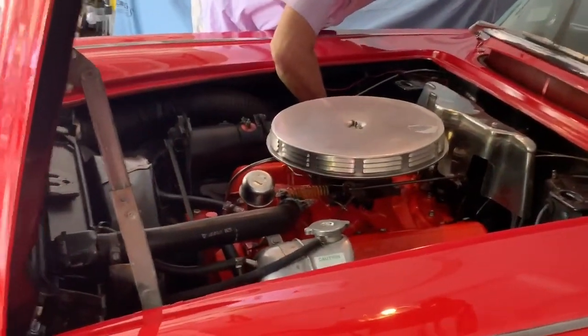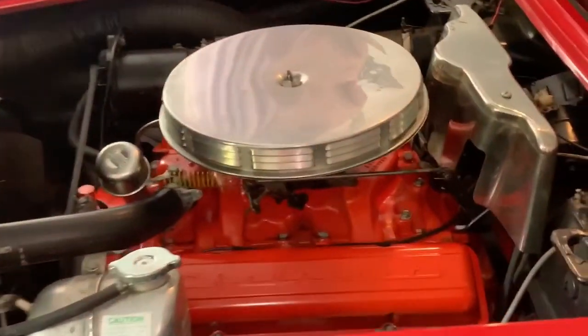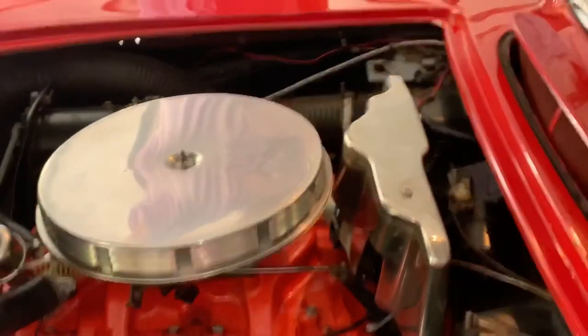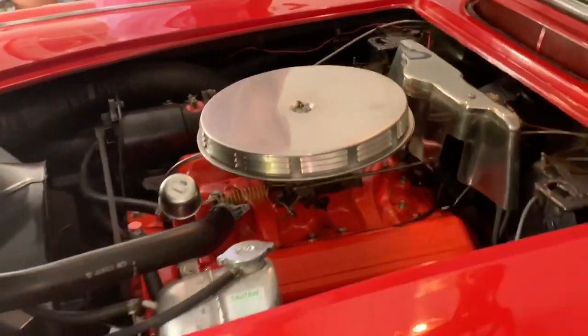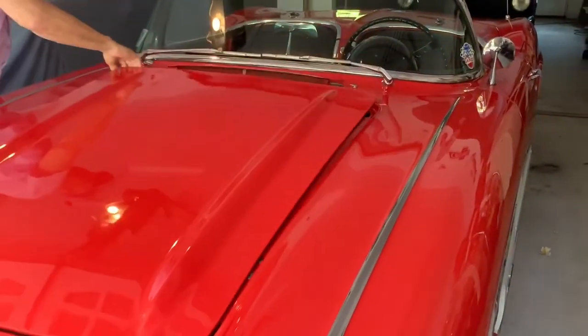The engine is all stock. It is a replacement engine, vintage correct — 283, 230 horsepower. Two previous owners prior to me had the engine rebuilt, with the car refinished and refurbished back in the early 2000s.